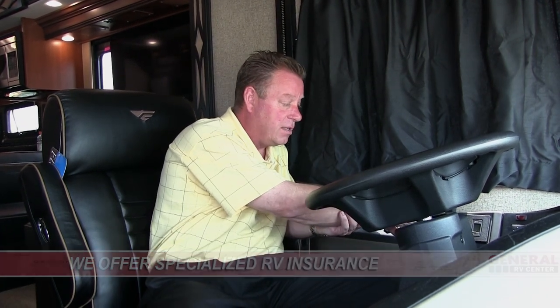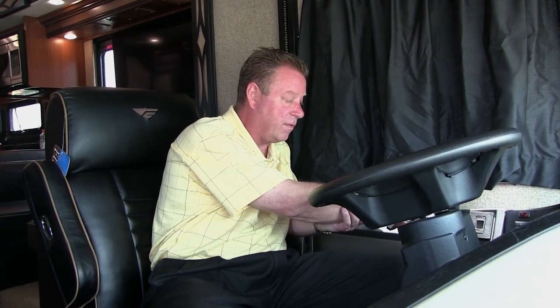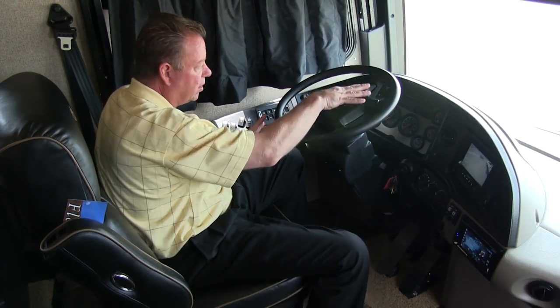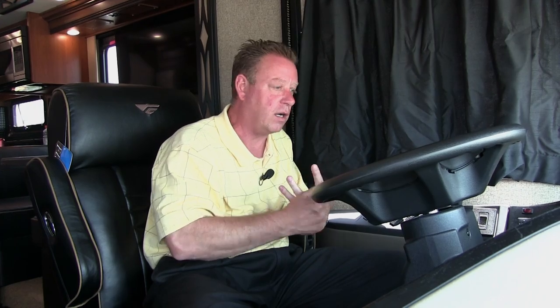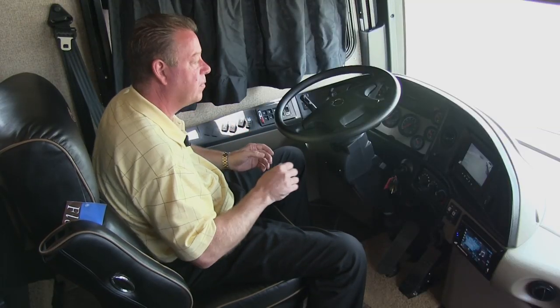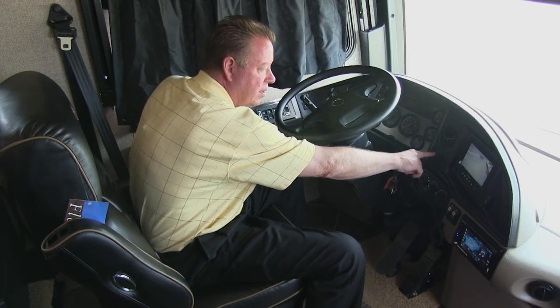We have our selector switch for forward and reverse. We have power side view mirrors with heat. These are all our gauges — we have air gauges for our four airbags on this coach, plus our fuel, RPMs, and miles per hour. We also have a Freightliner monitoring system for our Freightliner chassis so we can see everything going on with it.